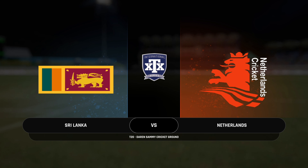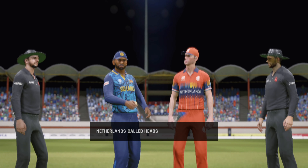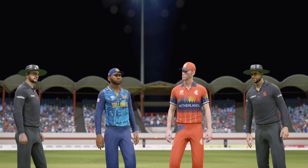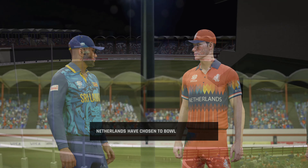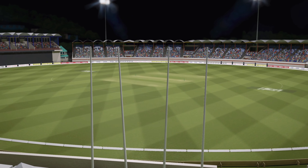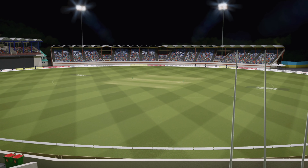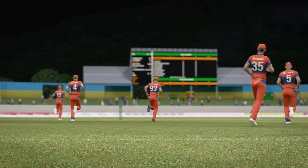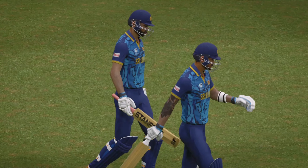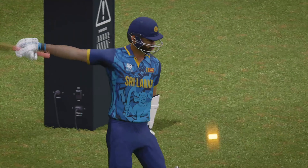Good evening, one and all. We're here at the Darren Semmy Stadium. You join us for this T20 match between Sri Lanka and the Netherlands. You'd be tempted to bat first on this pitch, but with this bowling attack, it's not a bad idea to get at the opposition early and see what problems they can cause. These two teams always produce some great games as we see some of the key players come out onto the ground. It's a fantastic crowd in today. It's an evenly poised matchup — let's see what happens first ball.